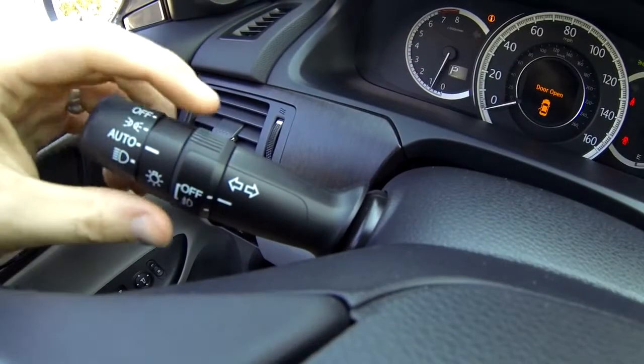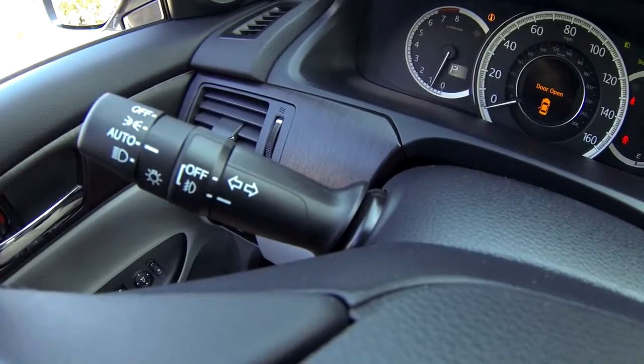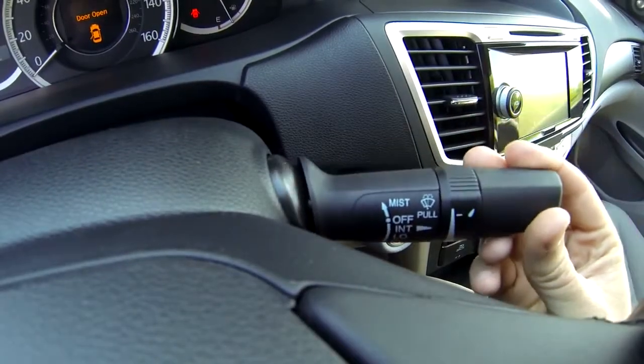Controls for the headlights and fog lights are on the left stalk. Controls for the windshield wipers are on the right.